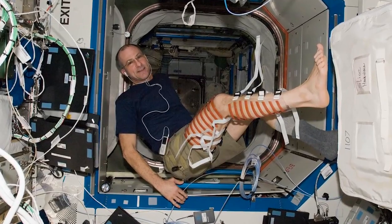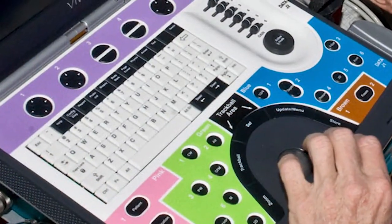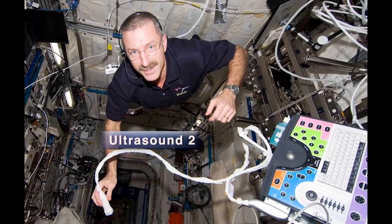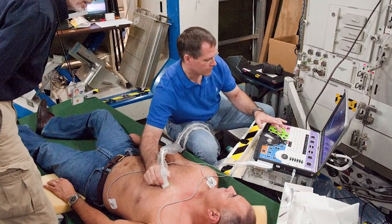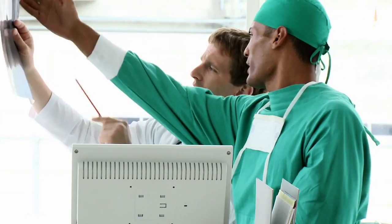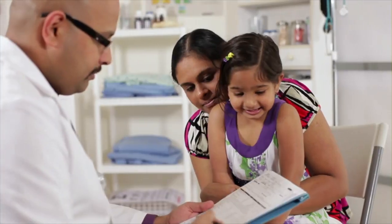NASA is also developing tools that can monitor the health of astronauts in space, including medical equipment like the portable ultrasound imaging device onboard the ISS. Ultrasound techniques developed by NASA for soft tissue imaging and next-generation science experiments are also used to help diagnose injuries and broken bones in remote medical clinics where X-ray machines are unavailable.